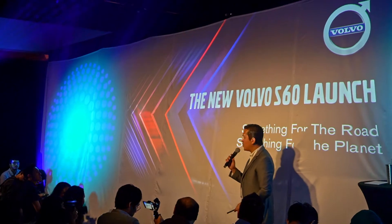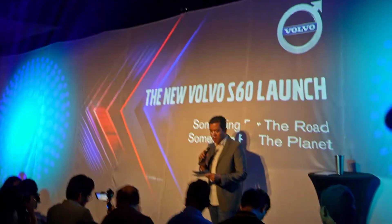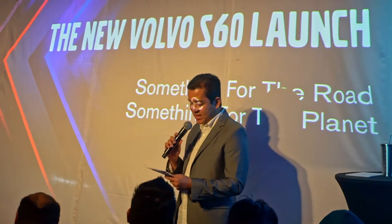We are at the slate here, heading for the Volvo S60 launch right now. As you can see, it's jam-packed. On behalf of Volvo Car Malaysia, it gives me great pleasure to welcome each and every one of you here today for the launch of the new Volvo S60.